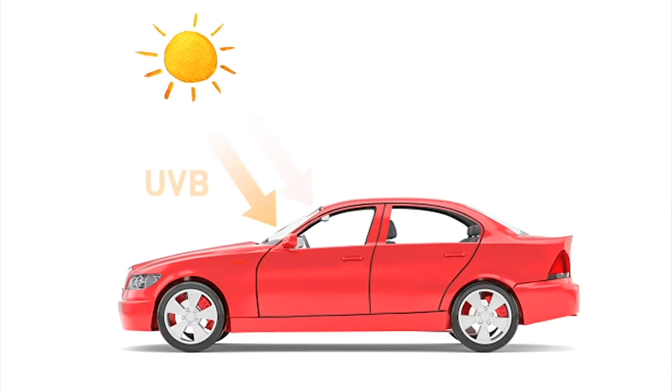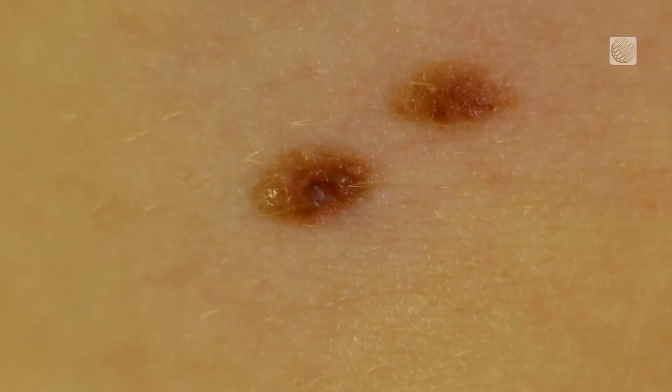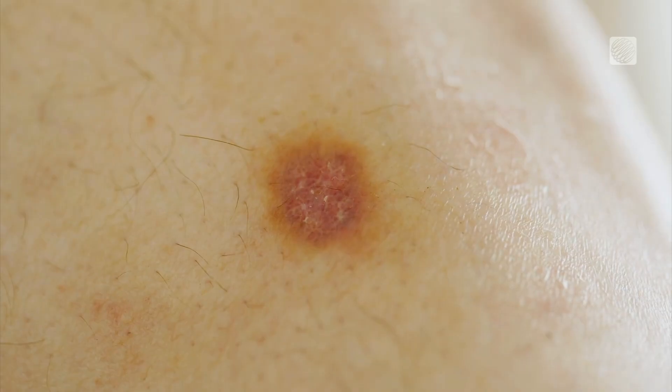The things that we worry about as dermatologists are ultraviolet rays — ultraviolet A and ultraviolet B. Ultraviolet B, you can think of B as for burning, and it doesn't go through glass. But ultraviolet A does, so you may still get tan, skin darkening, and most importantly, those are the rays that go very, very deep and can cause skin cancer.